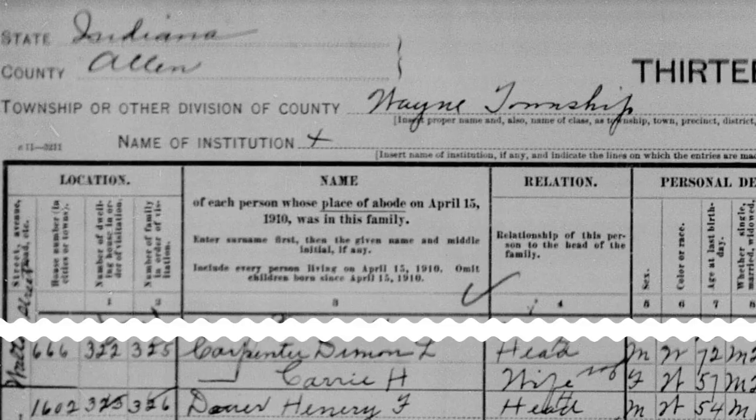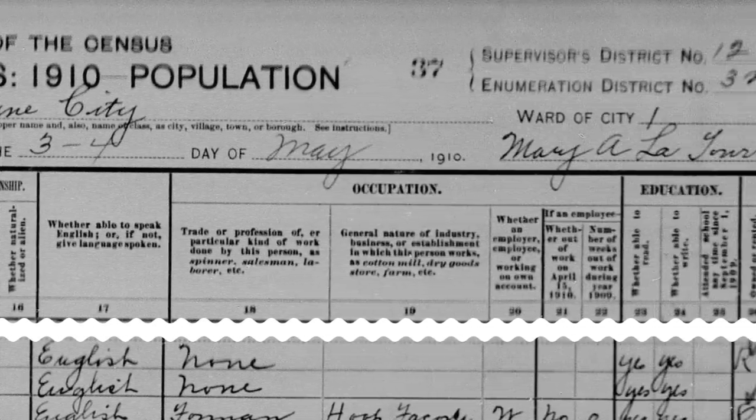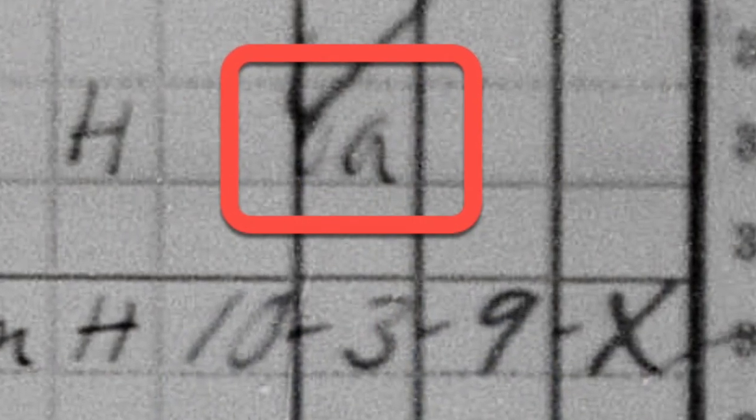And if you're really lucky, it might actually spell out what his military service was. If he died after 1910, look for him in the 1910 federal census. This is a record you might have already looked at, but did you look all the way over in the right-hand column — column 30 — where it asks about Civil War service? Look for the initials UA or UN, that's Union Army or Union Navy, or the initials CA or CN for Confederate Army or Confederate Navy. That's all the way over in column 30.